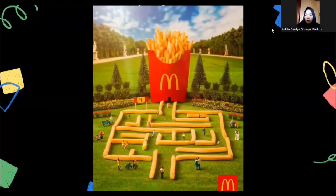Assalamualaikum warahmatullahi wabarakatuh. Good morning, ladies and gentlemen. I'm Adila Nadia Sore Darlius. In today's presentation I will talk and explain about poster advertisement review. I will review five different products from different brands.